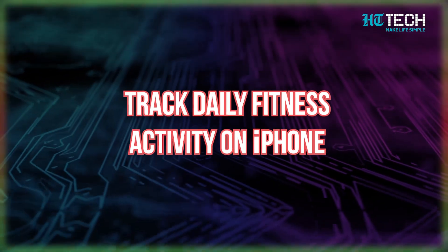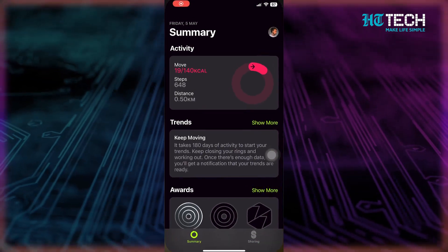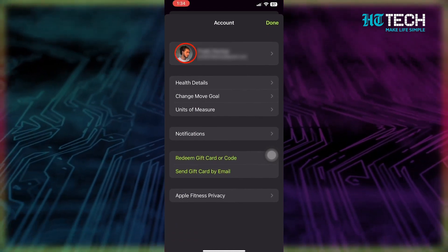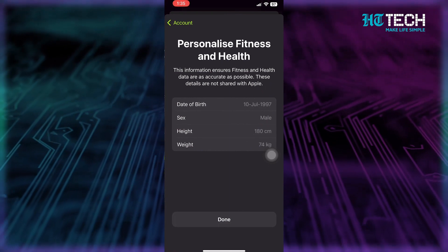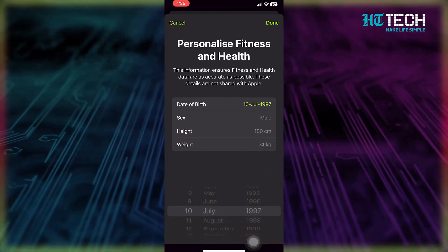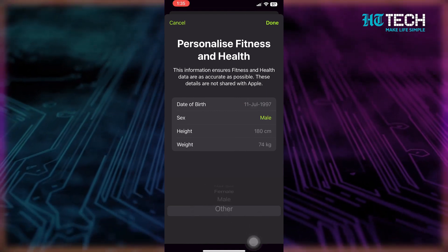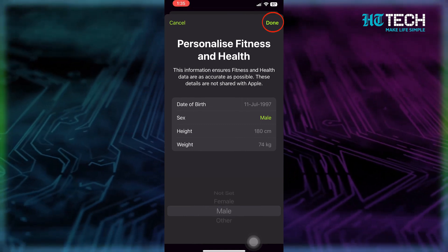Let me show you how to track daily fitness activity on your iPhone. Open up the fitness app — no need to worry if you don't have an Apple Watch, you can still stay on top of your daily activity. The app will ask for some basic health information. To update it, tap on your picture or initials at the top right, then tap on Health Details, make any necessary changes, and tap Done.